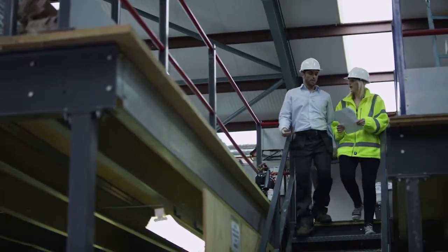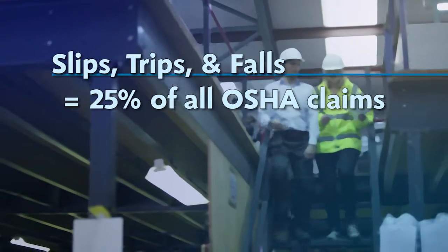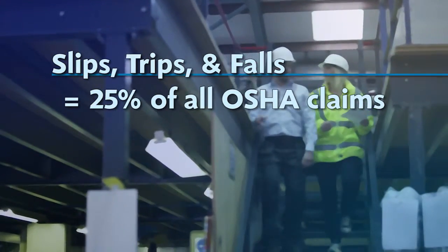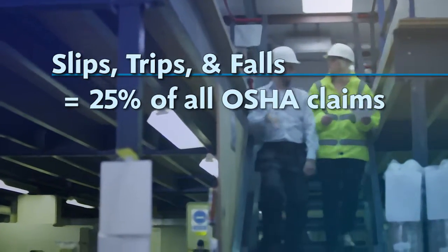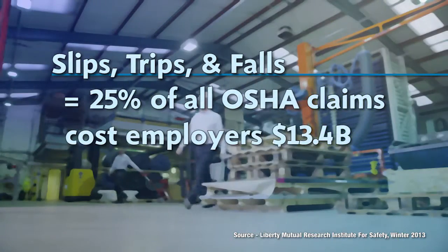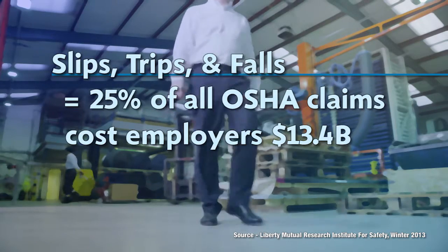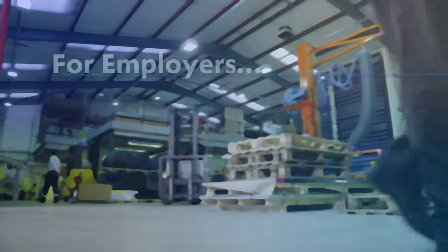In any given year, slips, trips and falls account for approximately 25% of all OSHA reported claims. According to one insurance study, slips, trips and falls cost employers $13.4 billion in workers' compensation claims in 2013.